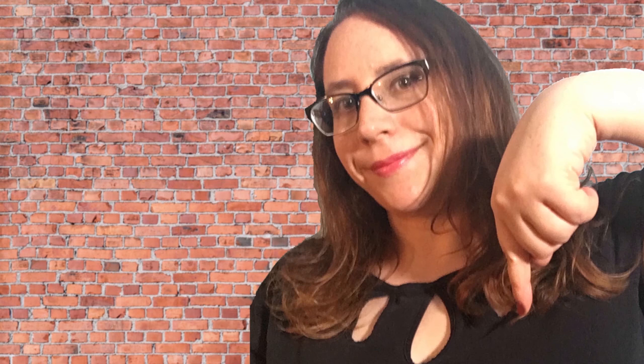Thank you very much, Daniel. Thank you everybody for watching. This has been Everyday Expertise. Be sure to share this video with friends and colleagues who may also enjoy this topic, and let us know your thoughts by leaving a comment below, or check the description for our social media. See you next time.